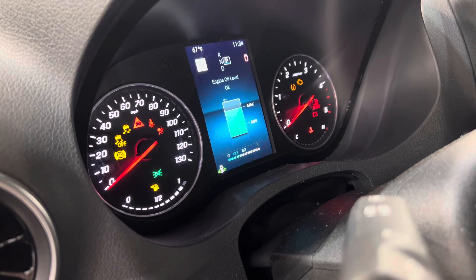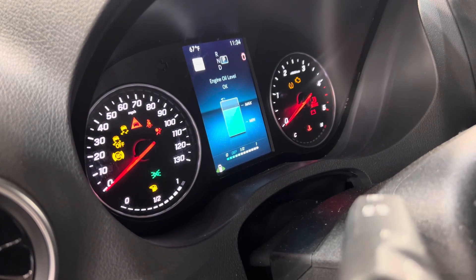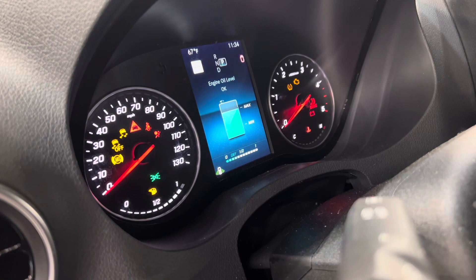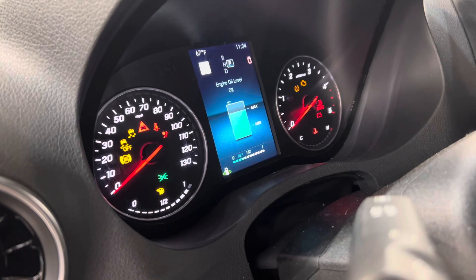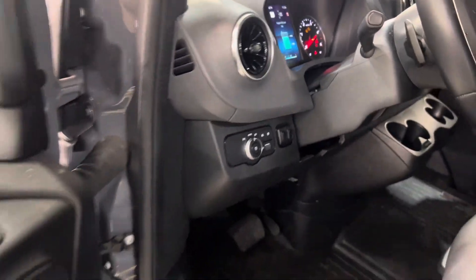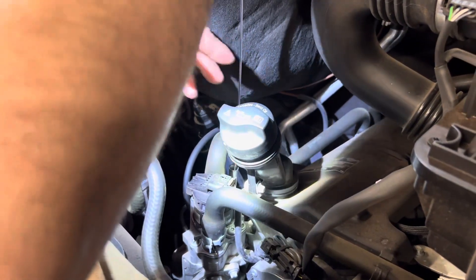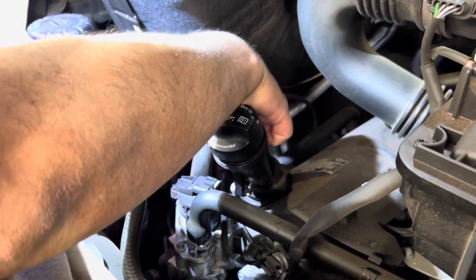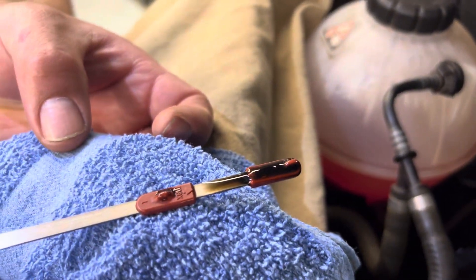The mechanical dipstick showed full max after the drive. We then let the engine cool off, put some fans on it. Even after restarting it, the oil level on the electronic readout still shows max, and this is after letting the engine cool down a little bit.